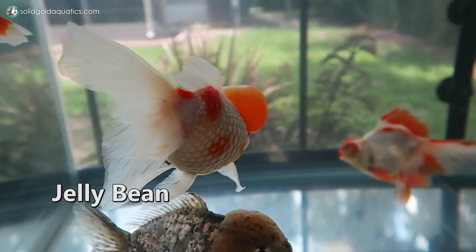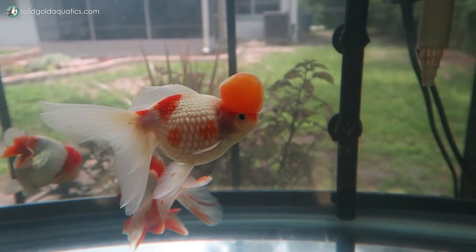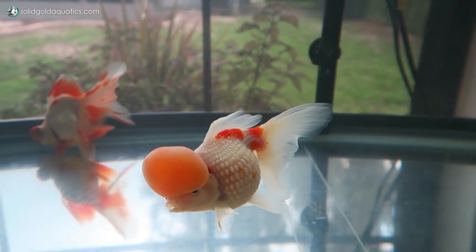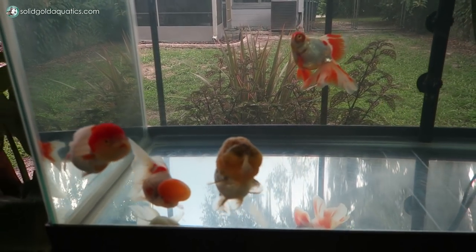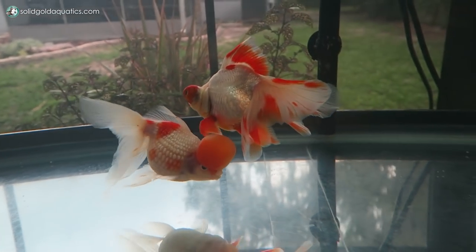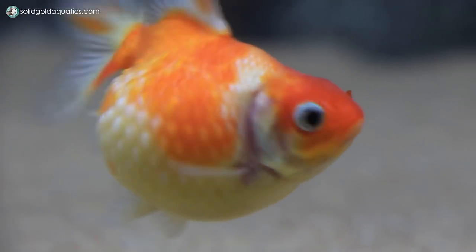Jellybean the Pearl Scale is doing excellent. This one is also a male. A lot of people who aren't very familiar with goldfish were confused about why this one looks so much weirder than the other ones. I mean, all goldfish look kind of weird in a cute way, but Jellybean definitely does look a little weirder than everybody else. Personally I love it - I think it's cute. Jellybean is a crowned pearl scale, a lot like Marshmallow, but with the added crown on top.